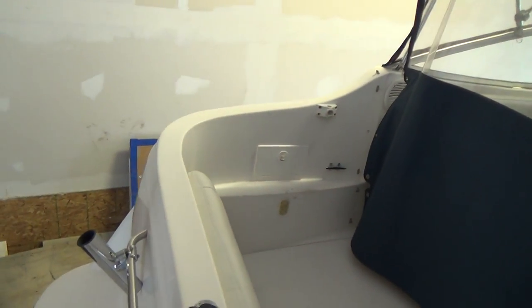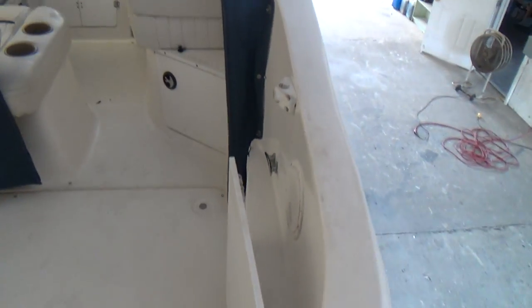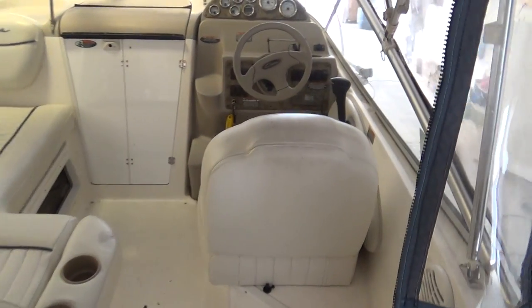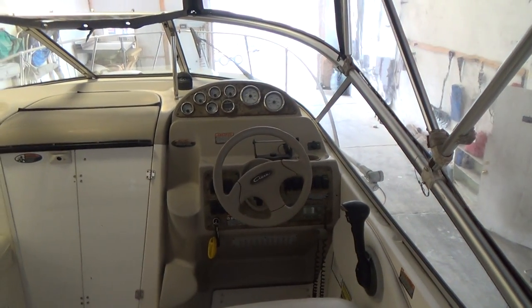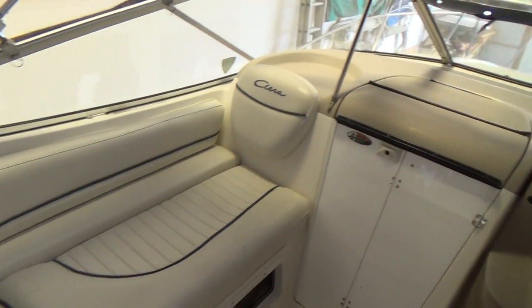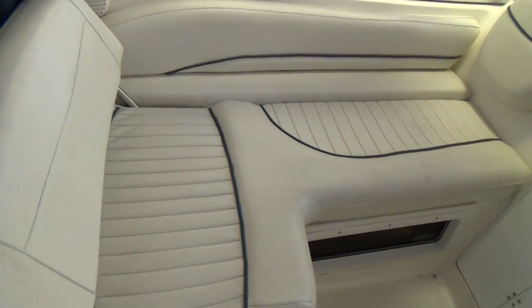Thanks a lot for watching. Remember, life is short — let's enjoy it while we can. Remember, we like to take trades. We also have a Facebook page that you can like us on, and a YouTube channel. If you subscribe to YouTube or like us on Facebook, you'll get immediate notification of all the boats that arrive within five minutes of our postings.